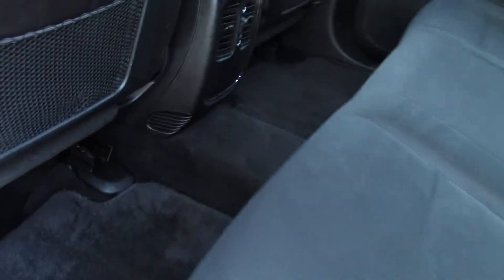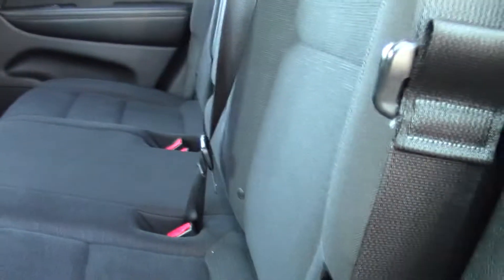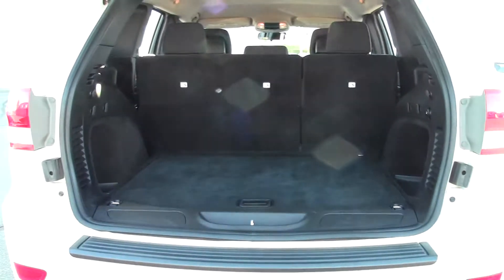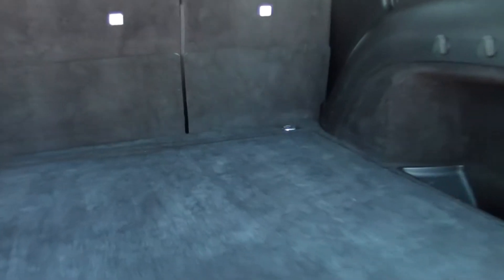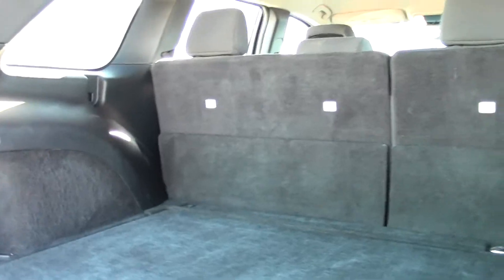There's your passenger area, really nice, cupholders in the middle, and these seats do fold forward with just a lever. Now you've got some more storage space, and now the cargo area — as you can see, lots of room, and with that second row down you have even more storage space.